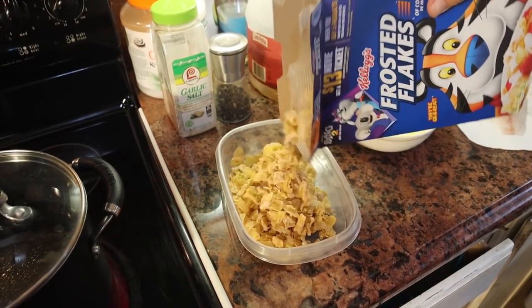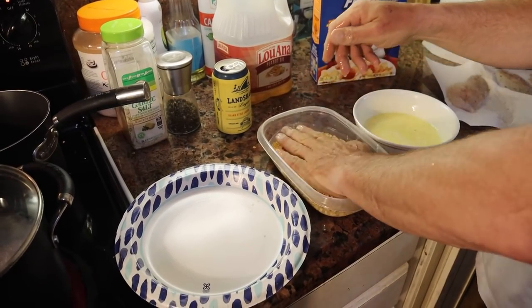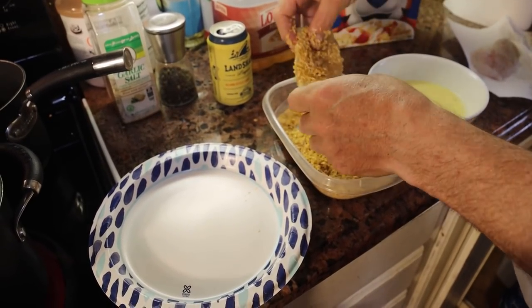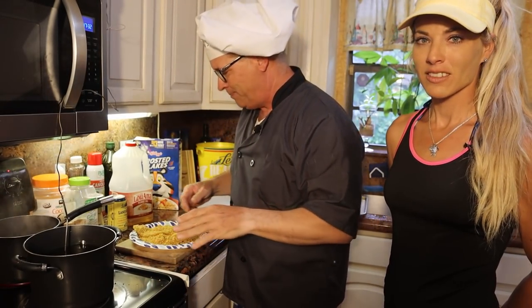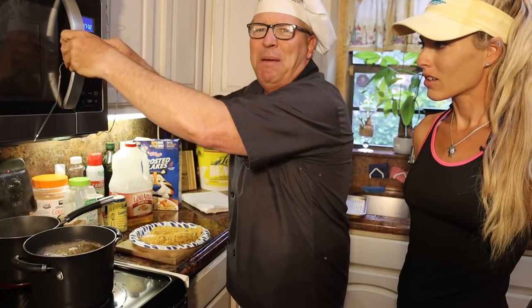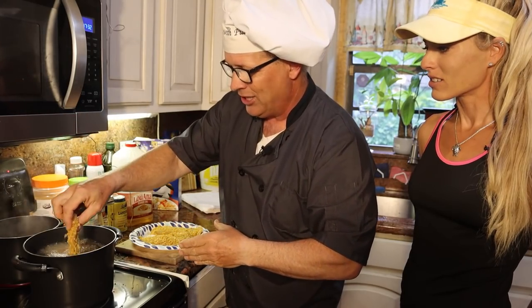Very simple — just regular egg batter. You can see right here I got some egg batter, then into the Frosted Flakes. I put a little salt and pepper on the fish. It's going to be like sweet and salty. I'm just going to put these right in here. I got my heat at approximately 335 degrees, maybe 400. It goes down quick, it goes down right away.